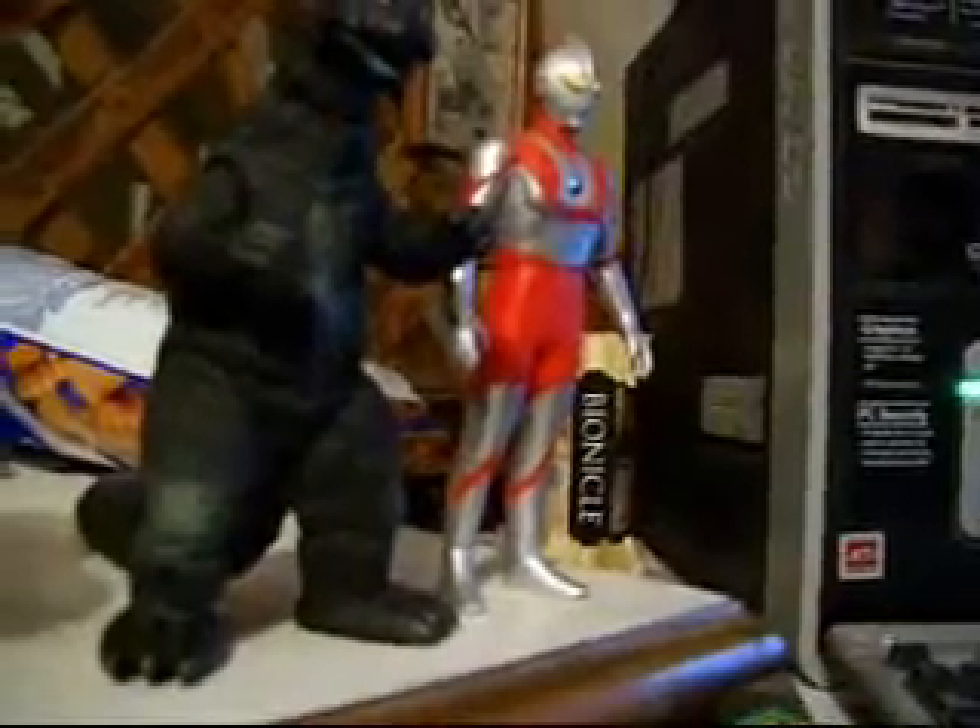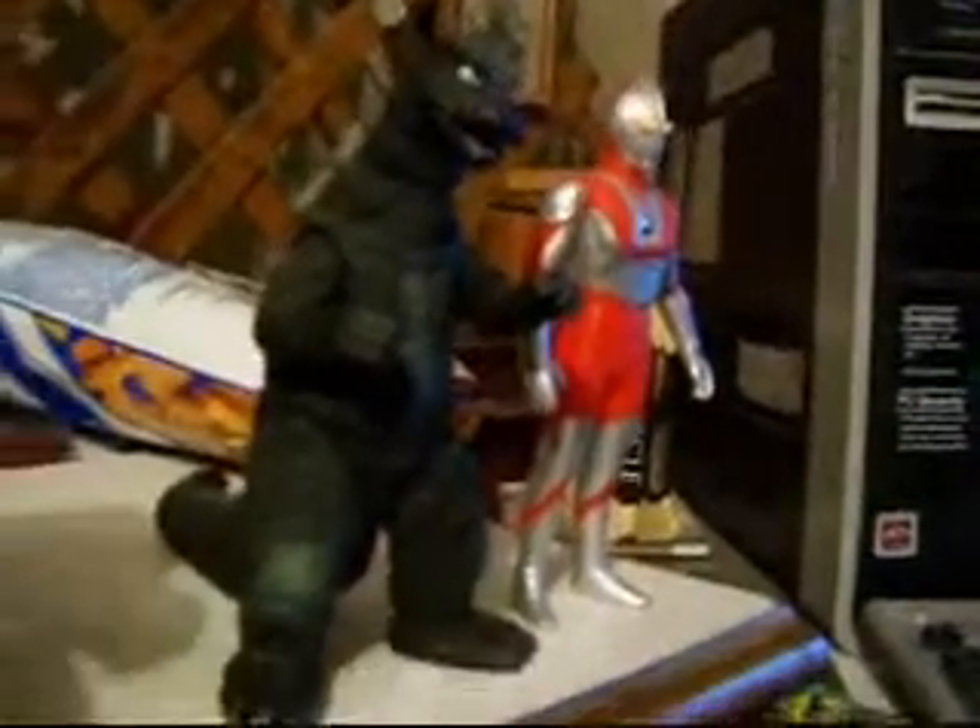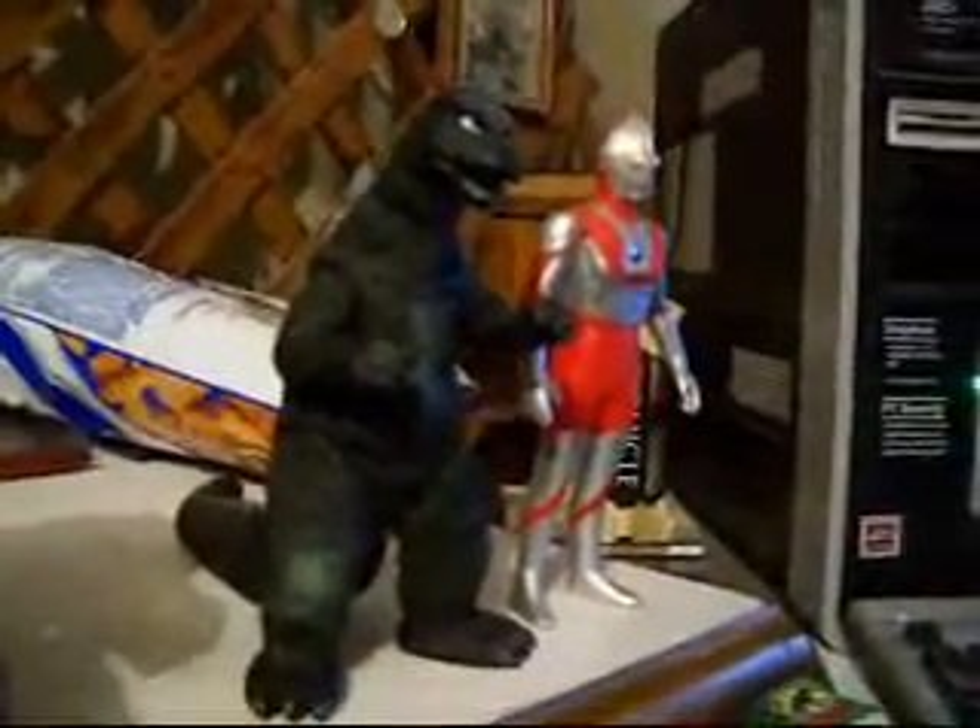I might buy a new figure of him because he has some sort of unusual foot problem where he bends forward, and if you leave him alone for too long he'll fall over, so I might have to end up buying a new one. And moving on, here we have Mothra from the 2004 Final Wars series in the 6-inch. I got it from Monster Valley Toys.